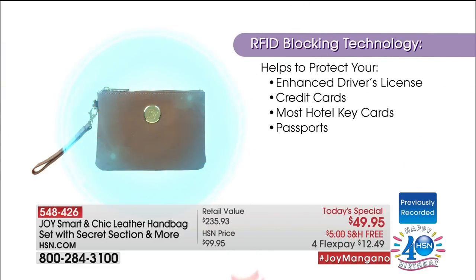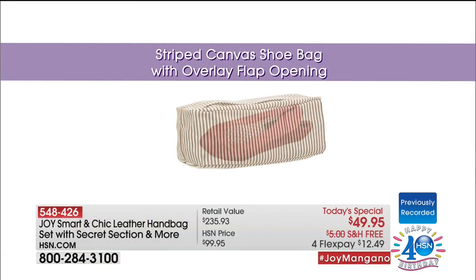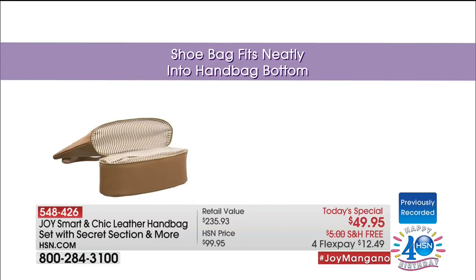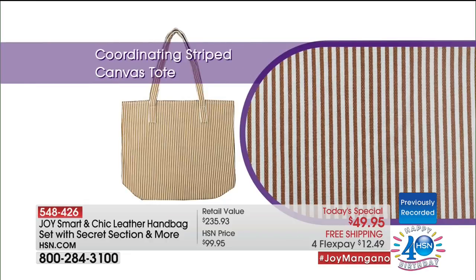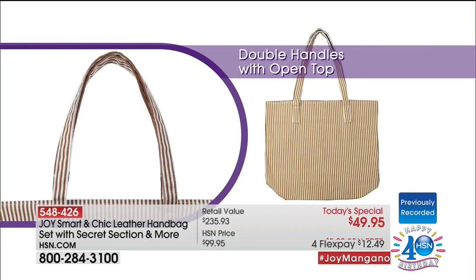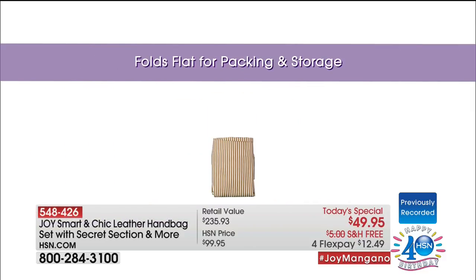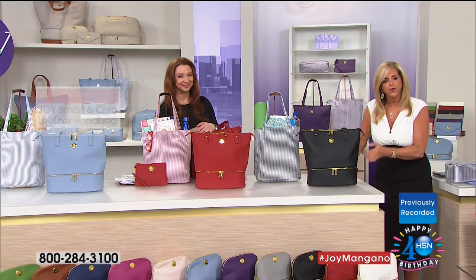You can't make a bad decision here. The only bad decision is waiting, because otherwise somebody else is going to get your color. I believe the smartest consumer in the world is here. When you see a value — first of all, it's not something anybody else will have walking around. It's not like it's in every department store. This is a limited collection.